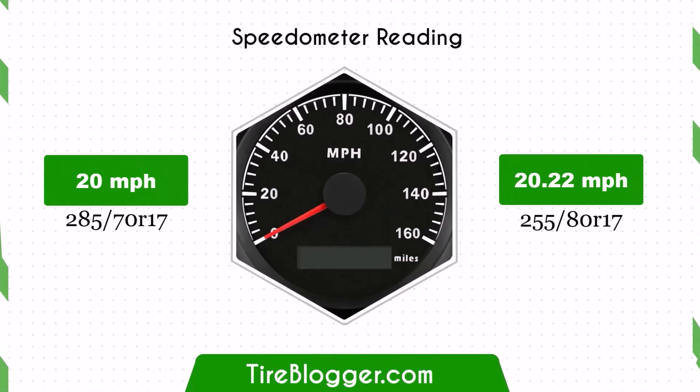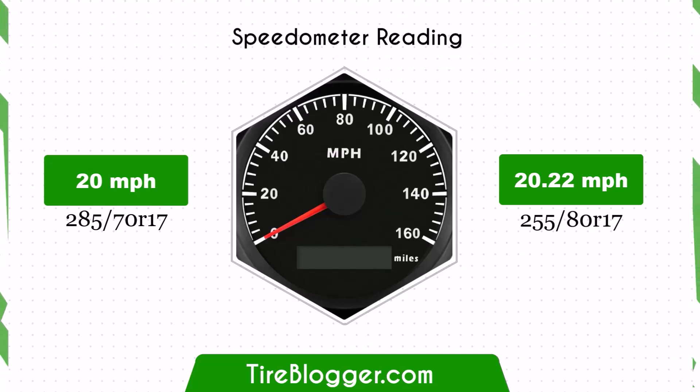With the new 255/80 tyres, the speedometer will read slightly lower than the actual speed. At a speedometer reading of 20 mph, the actual speed will be 20.22 mph. This minor discrepancy is manageable and unlikely to significantly impact driving.